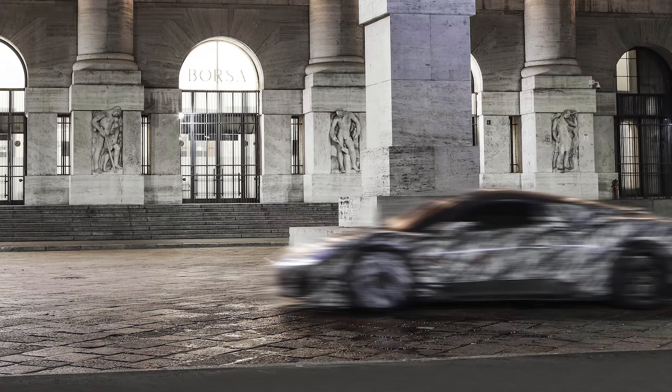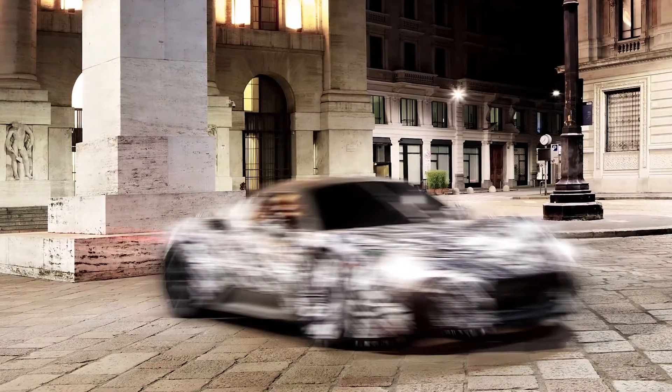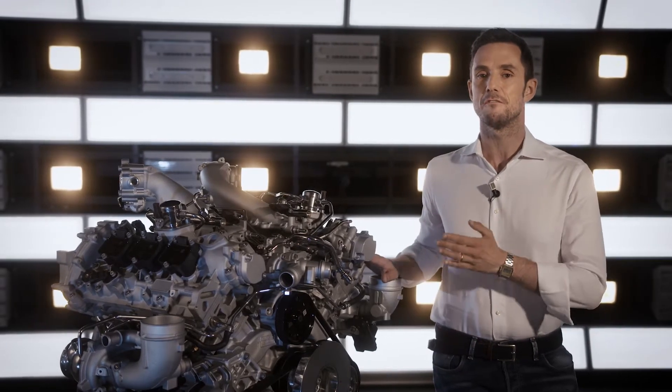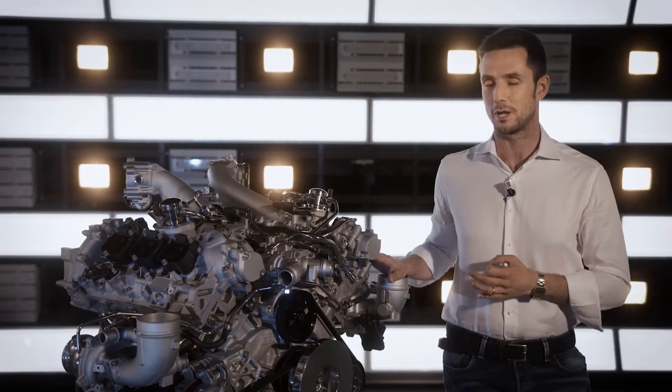But which engine are we talking about? To answer this, let's start from the car which will be equipped with this engine. MC20 standing for Maserati Corsa 2020 — elegant and comfortable to drive like classic Maserati cars, but at the same time high performance, compact, and extremely sporty. Every single requirement was fulfilled by the new 90-degree V6 engine designed by the Maserati in-house high performance propulsion team.